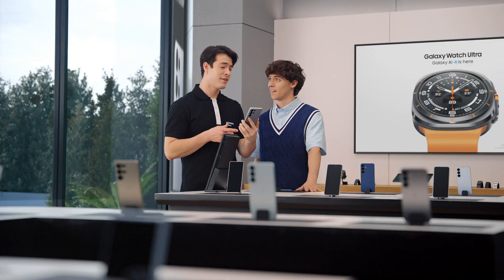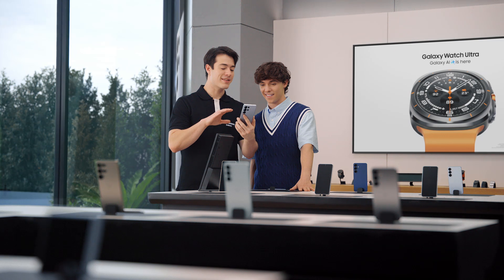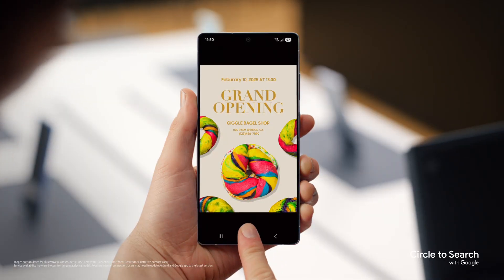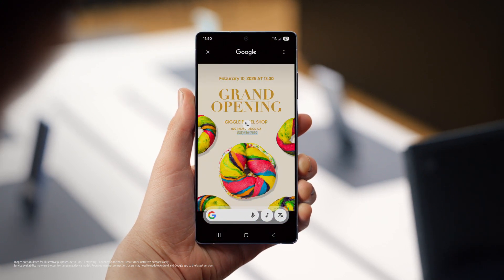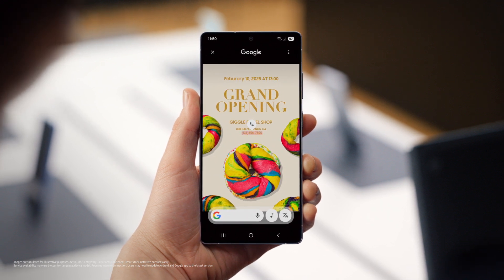You think that's cool? You're going to love this. Galaxy S25 can automatically recognize images on your screen, then pull out info you need and even suggest next steps with Circle to Search. Just long press the home button and it automatically identifies phone numbers, email addresses, or URLs on your screen. Then you just tap the chip to quickly accomplish your task. No more copy pasting, and less time wasting.